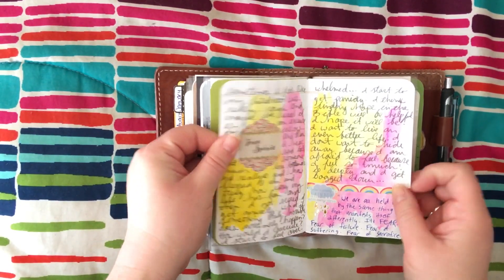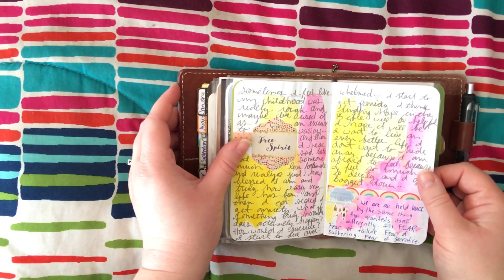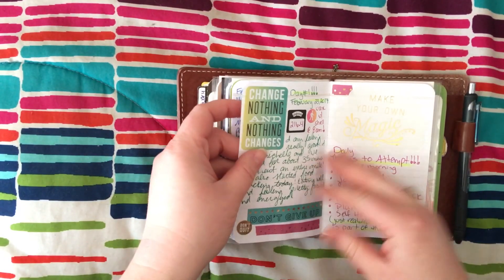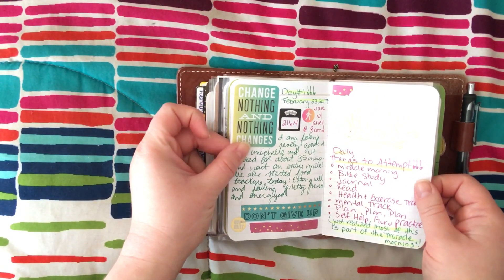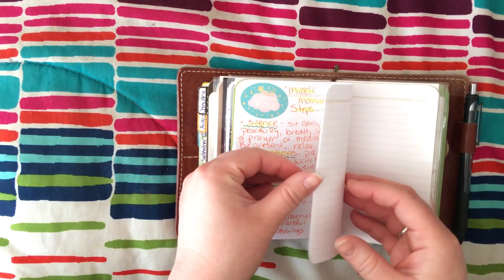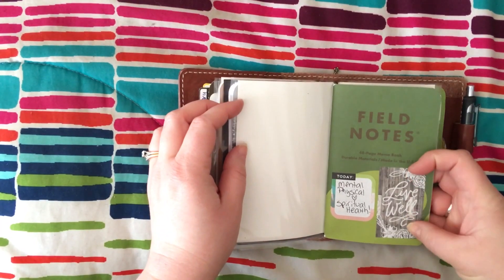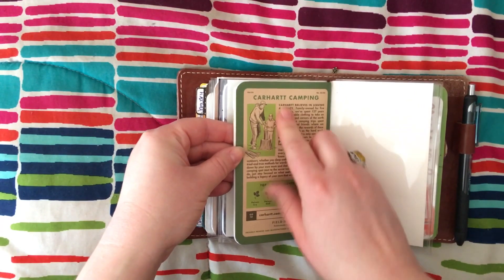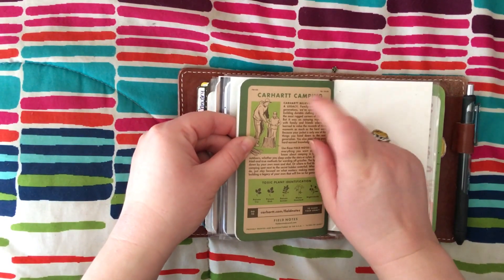This is going to be my spiritual insert. So anything about any religious studies I'm doing, no matter what religion I happen to be studying at the moment, will go in here. I'm trying to do like miracle morning stuff, and so that'll go in here. This also will be my physical health notebook journal as well. So all of that junk's going to go in here — anything that pertains to spiritual, mental, and physical health is going into this notebook. And this notebook was from Carhartt. You can actually still get these online through the Carhartt company.